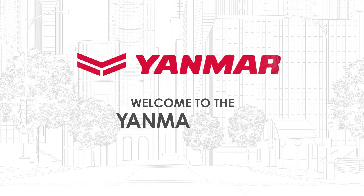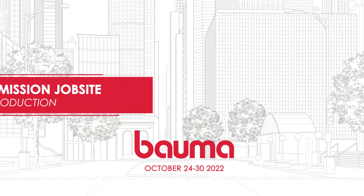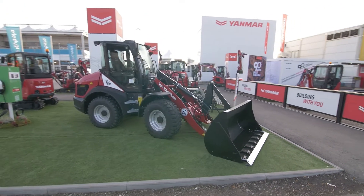Hello, I'm proud to present the first electric wheel loader from Yanmar. This machine has a completely new design to meet the requirements of our customers and to adapt to the electrical system.